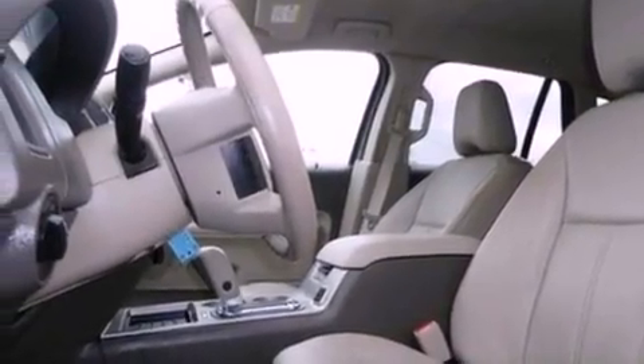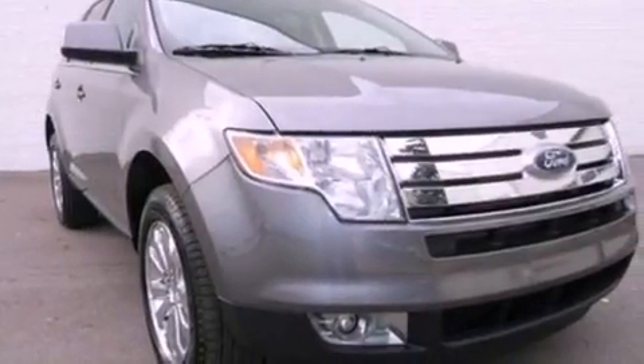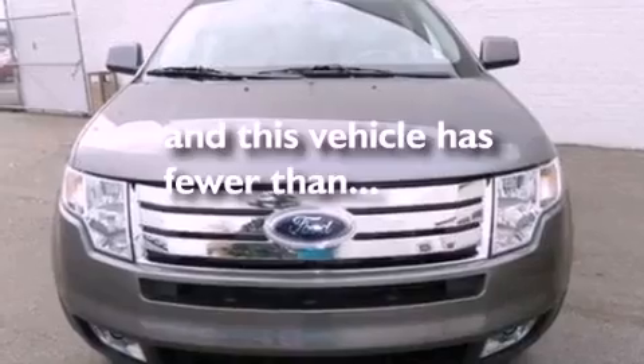Front fog lights, dusk-sensing headlights, a folding rear seat — and this vehicle has less than 29,000 miles.